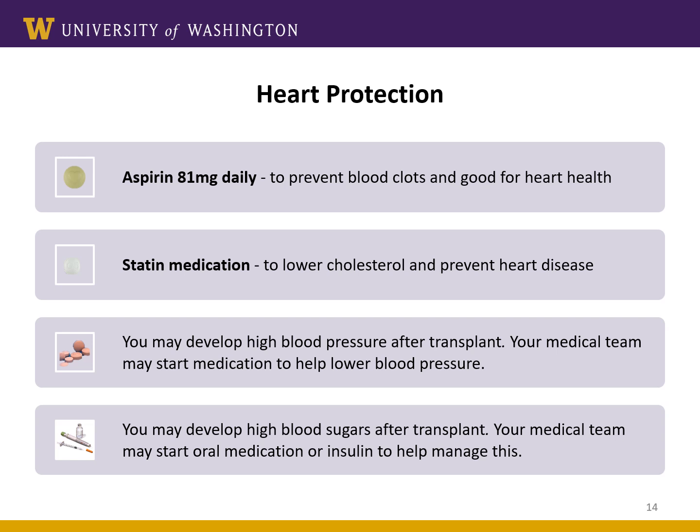No matter what type of organ you receive, your heart is another very important organ we need to keep healthy. Baby aspirin is often prescribed for overall heart health and can help prevent blood clots, though not everyone needs this medication after transplant — your surgeon will help determine if this medicine is right for you. Statin medications help lower cholesterol and can also prevent heart attacks and strokes that are common after transplant. Many patients may also be taking blood pressure or other heart medications before their transplant; some of these may continue after transplant, but the doses may need to be adjusted depending on your treatment plan.